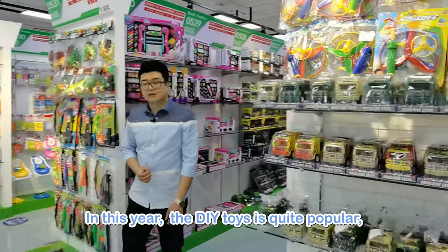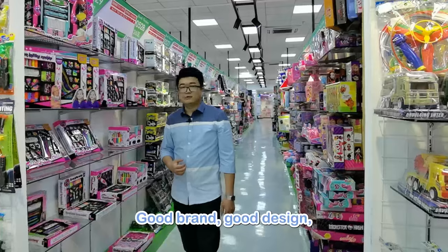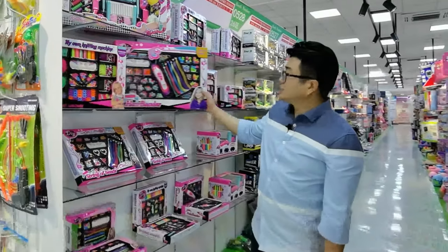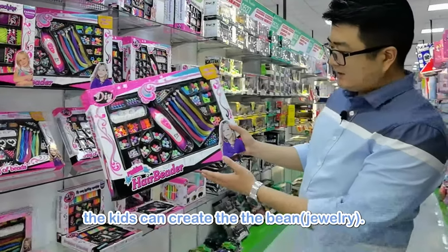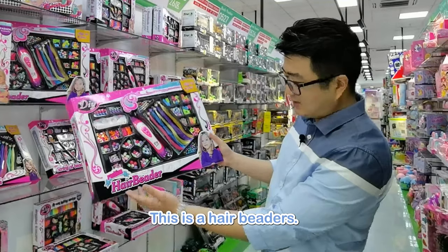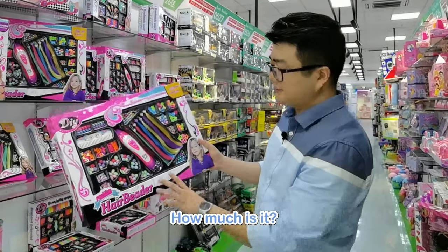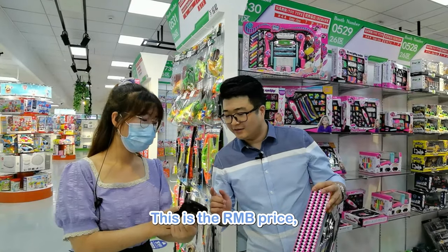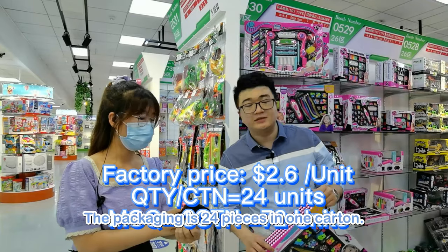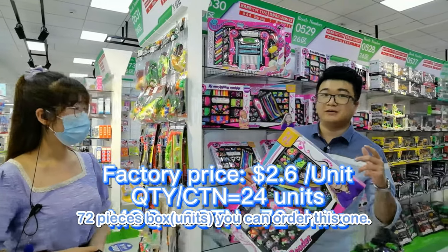This year, DIY toys are quite popular. Our company will help customers search for good brand and good design DIY toys like this one. Kids can create bead fashion accessories by themselves — this is a hair beader, very nice. Let's check the price: 16.8 RMB, so it's around $2. The packaging is 24 pieces in one carton, so the MOQ is 72 pieces.